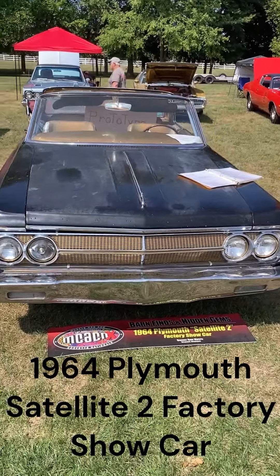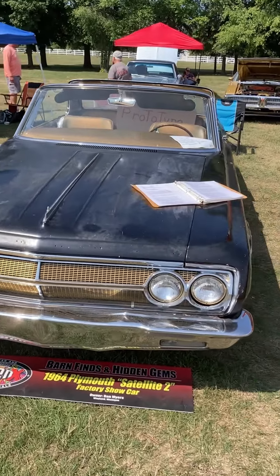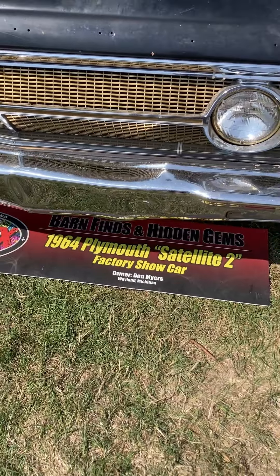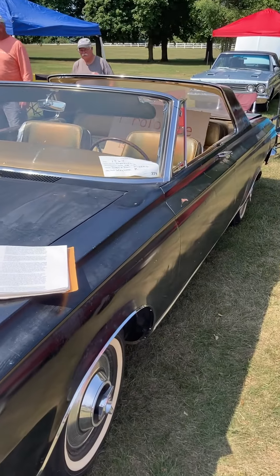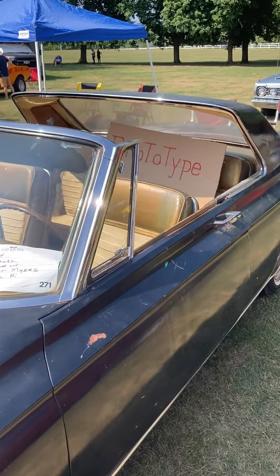I'm at the Gilmore Car Museum today. It's an all-Mopar show, and this one is really unique. It's definitely all-original. It's a 1964 Plymouth Satellite 2 factory show car. And the coolest part about this one is it's topless.